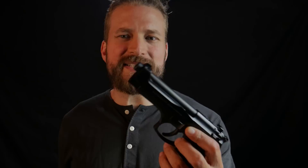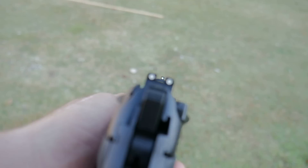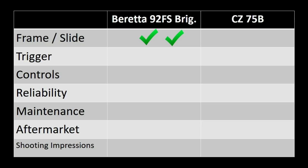The three-dot sights are changeable on both guns. The Beretta has good metal three-dot sights right out of the box. The CZ has these weird sights that, if they were plastic, I would say are as bad or worse than OEM Glock sights. Based on sights alone, I'm going to give it to the Beretta, because the CZ sights out of the box are just not my favorite.